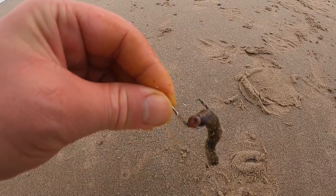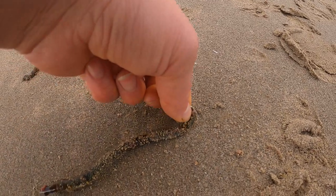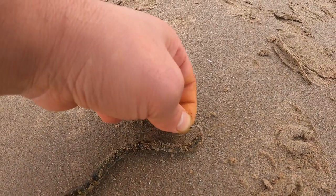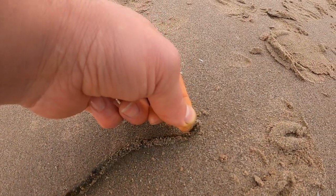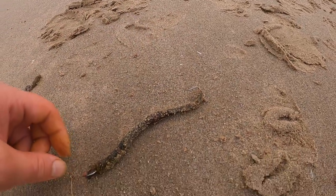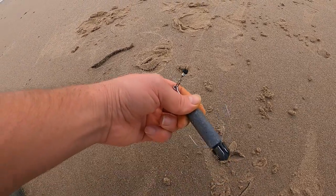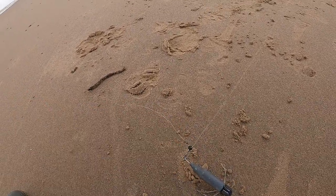Down to just a circle hook. I've got about 8oz on the sled, trying to hold the bottom. It's rough enough - it's going to be hard.